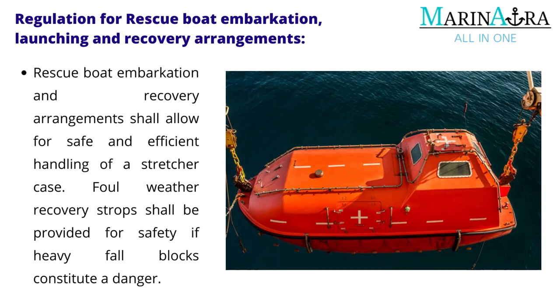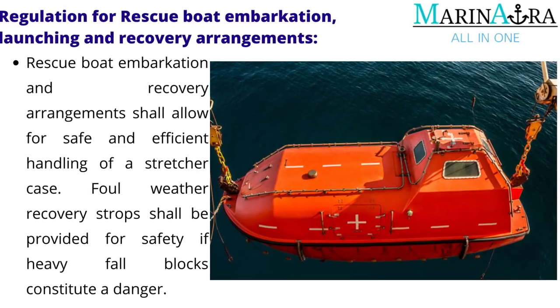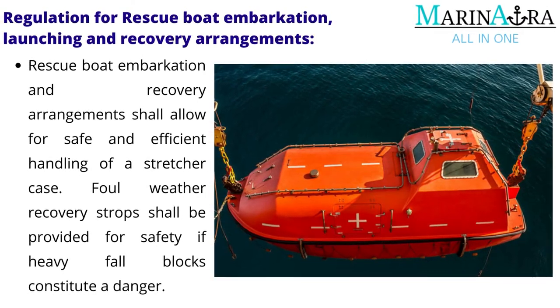Rescue boat embarkation and recovery arrangements shall allow for safe and efficient handling of a stretcher case. Foul weather recovery straps shall be provided for safety if heavy fall blocks constitute a danger.